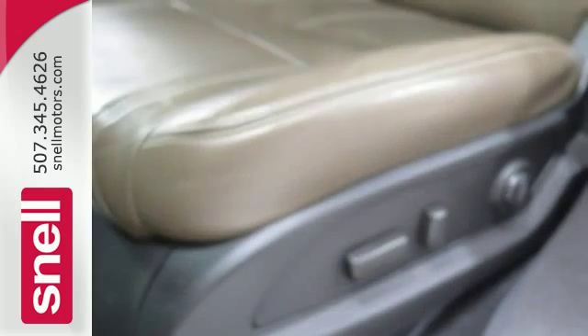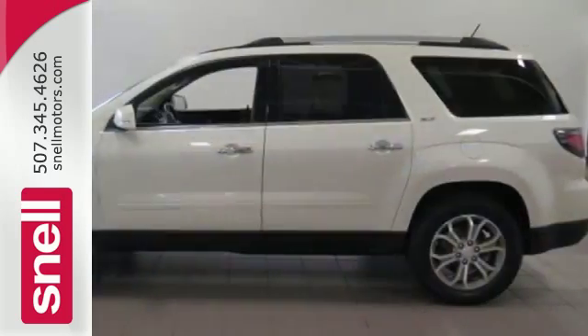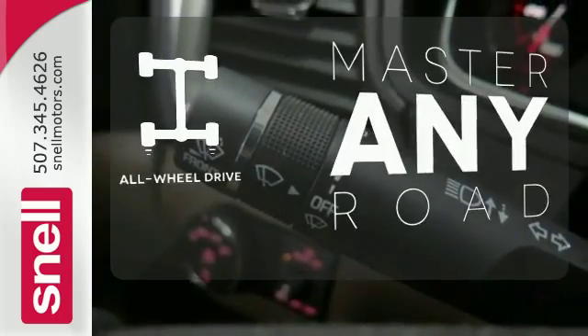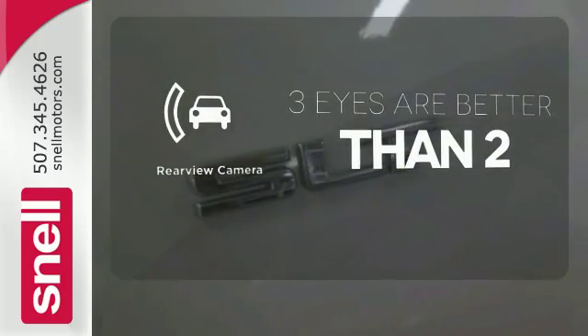Features include keyless entry, an emergency communication system, and a third-row seat. Enjoy the hands-off ease of rear-door operation with the power liftgate. Control the road with all-wheel drive. The backup camera gives you a clear picture of what's behind you.